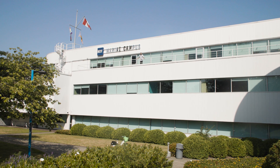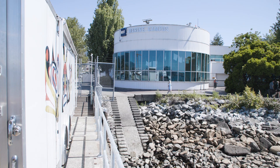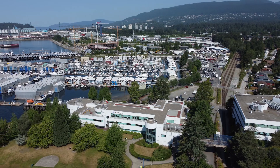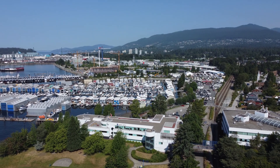Welcome to the BCIT Marine Campus here in North Vancouver. The British Columbia Institute of Technology would first like to acknowledge that this campus is located on the unceded traditional territory of the Coast Salish Nations, which include Musqueam, Tsleil-Waututh, and Squamish Nations. Now come join me as we check out this beautiful campus right by the water.